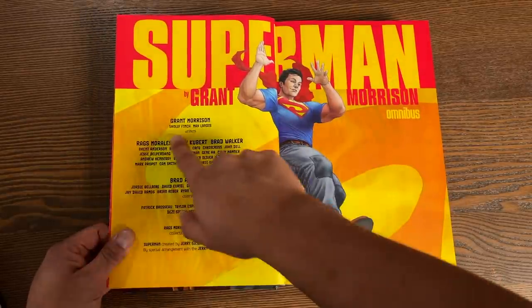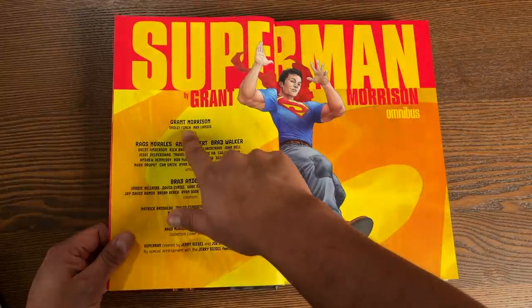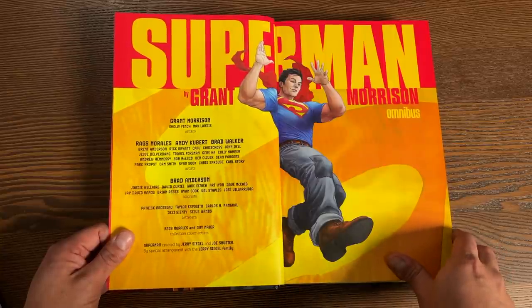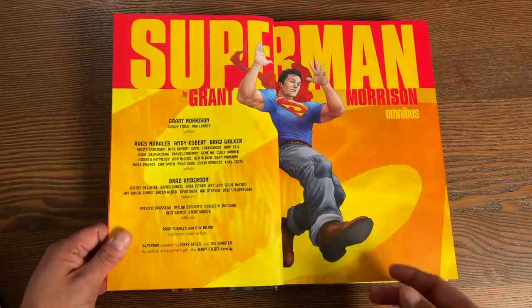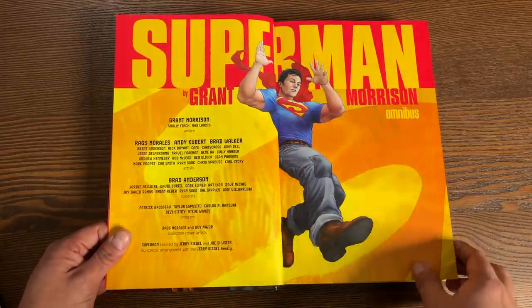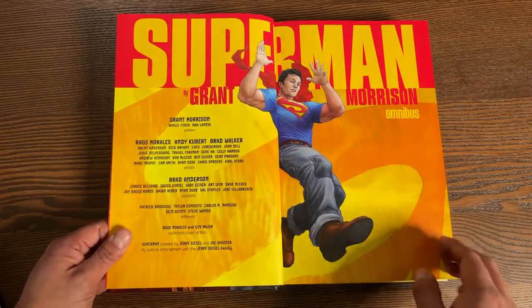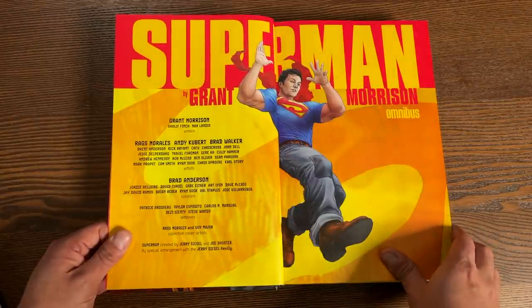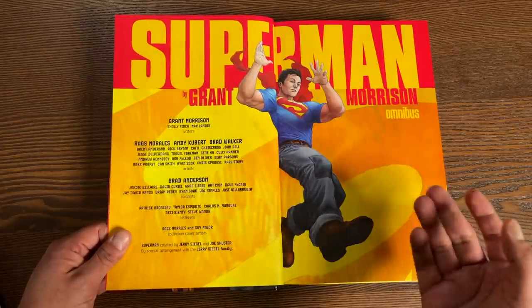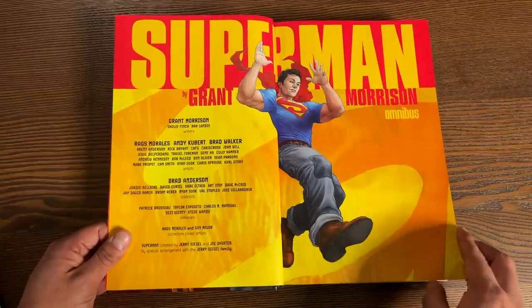But really, I think Sholly Finch — or is it Sholly Fish? Sholly is the other big writer on the book, and I think probably should have gotten as much credit as they gave Grant Morrison. Max Landis writes a little bit towards the end, but Sholly wrote the backups. You have the artwork of Rag Morales, Andy Kubert, and Brad Walker, those being really the main ones. Brad Anderson supplying most of the colors in here, Jordi Belair also joining Brad, as well as other colorists.